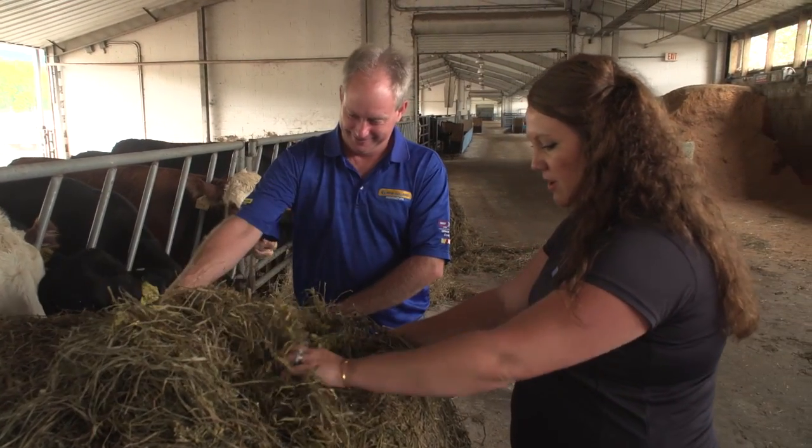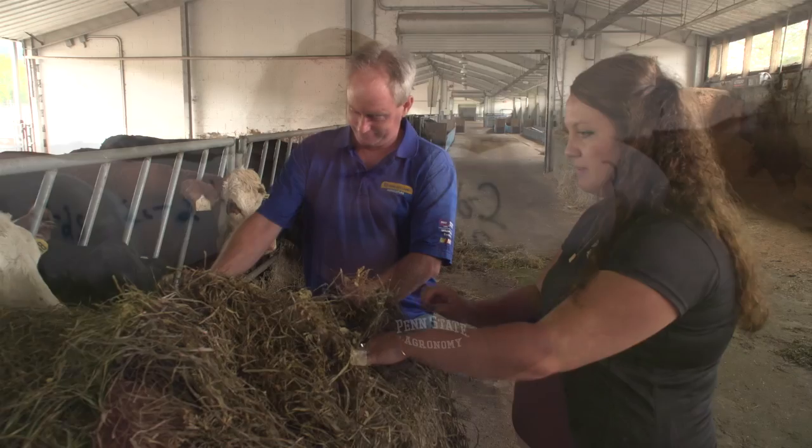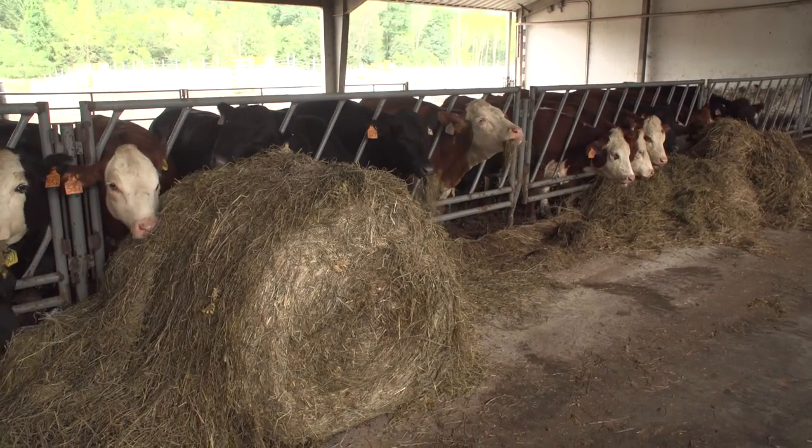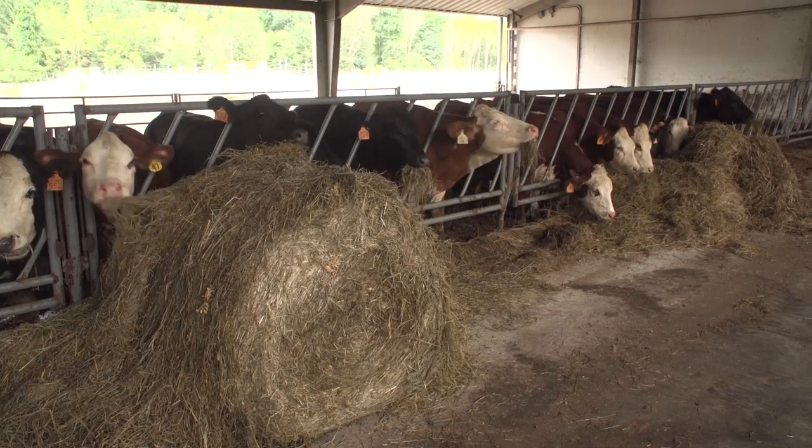Essentially, the denser the bale, the longer the bunk life. On the lower end of the density ratings, bales would spoil anywhere between 60 and 65 hours. But on the more dense bales, we actually saw an increase of 20 to 24 hours of bunk life.